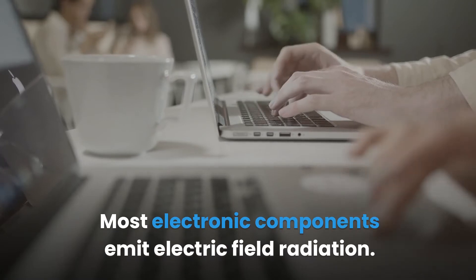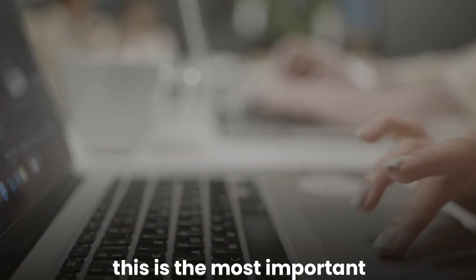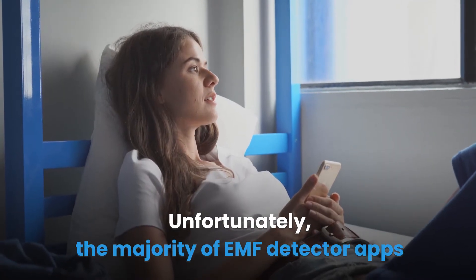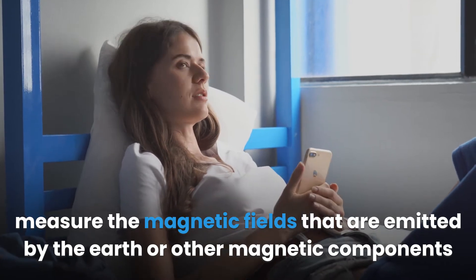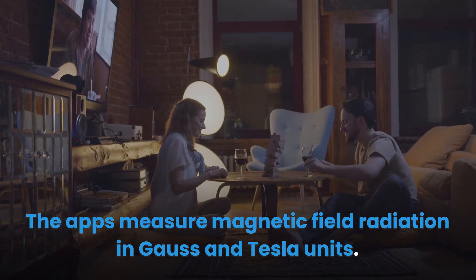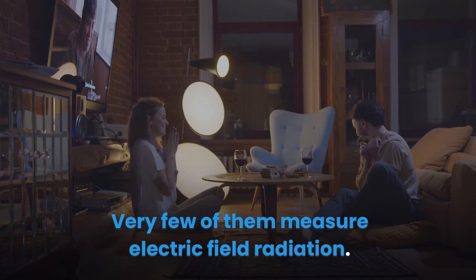Most electronic components emit electric field radiation. Since we use so many of these in the home, in the office and on the go, this is the most important type of radiation you need to measure. Unfortunately, the majority of EMF detector apps measure the magnetic fields emitted by the earth or other magnetic components around you like speakers or magnets in your headset. The apps measure magnetic field radiation in Gauss and Tesla units, and very few of them measure electric field radiation.